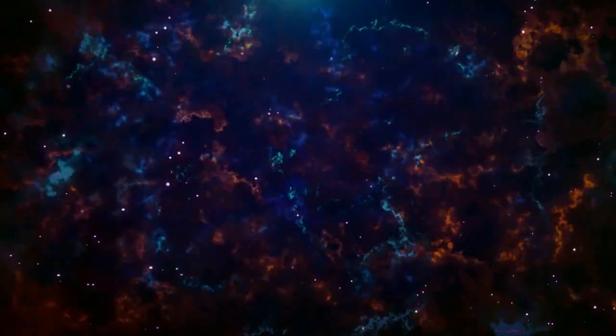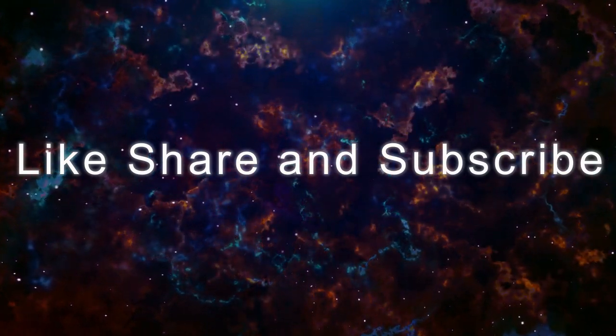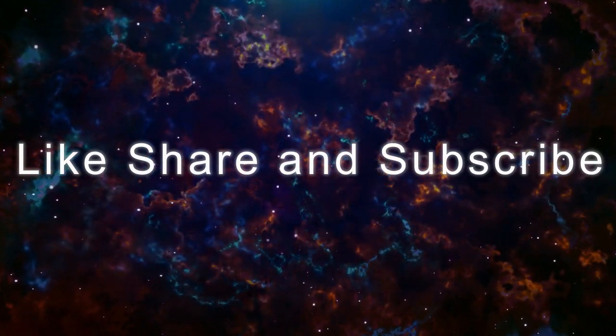And we've finally come to the end of the video. Do tell us in the comments which are your favorites, and don't forget to like, share, and subscribe!